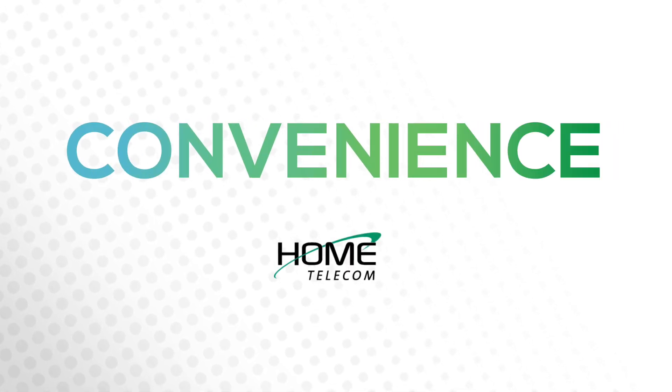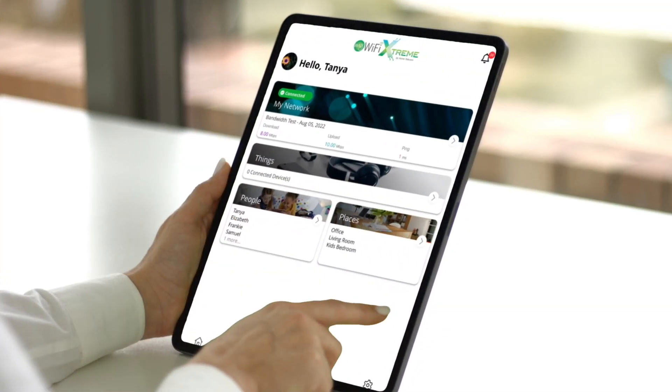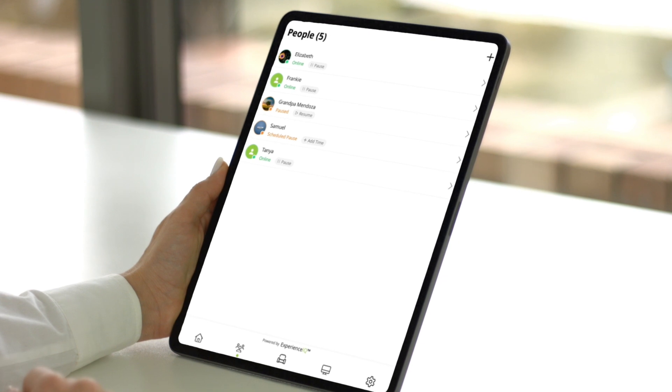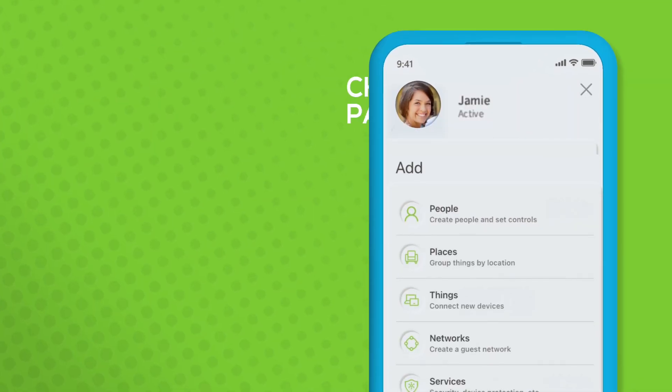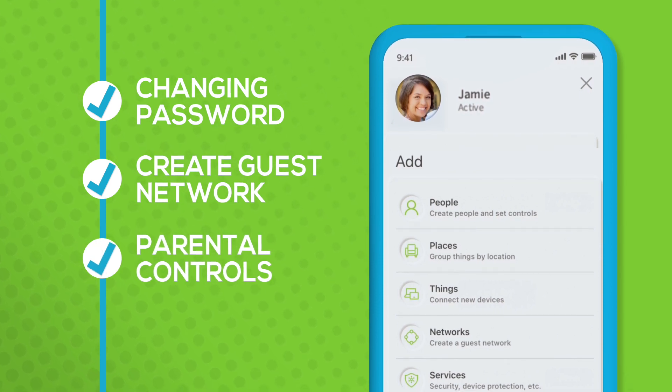Managing your network is easy with the free My Wi-Fi Extreme app. From the palm of your hand, you can see what devices are connected to your network. Tasks that used to be difficult, like changing your password, creating a guest network, or using parental controls, are now simple.